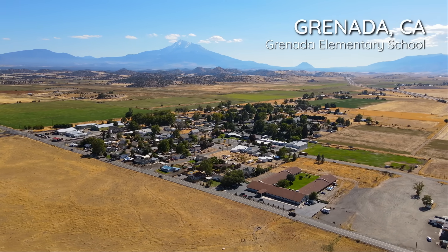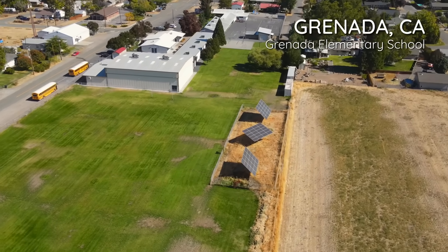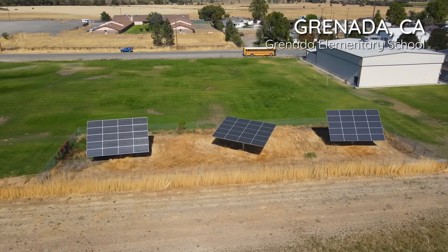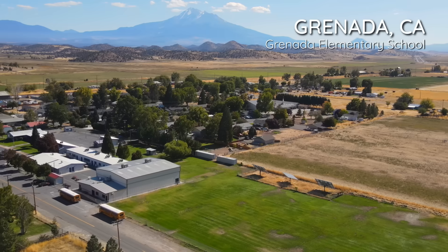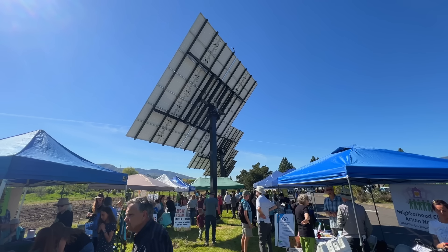We were installing a six-tracker installation down at Grenada Elementary in Northern California using dual-axis trackers from All Earth Renewables, and we were really impressed that we were actually seeing 70% greater energy gain using the same panels. At the same time, we saw that we were having to fence off large areas of the school grounds to do these installations, and that's when the light bulb came on — if we can pole mount these things and make them robust enough, we won't need fencing below and we can maintain these playing fields down below.